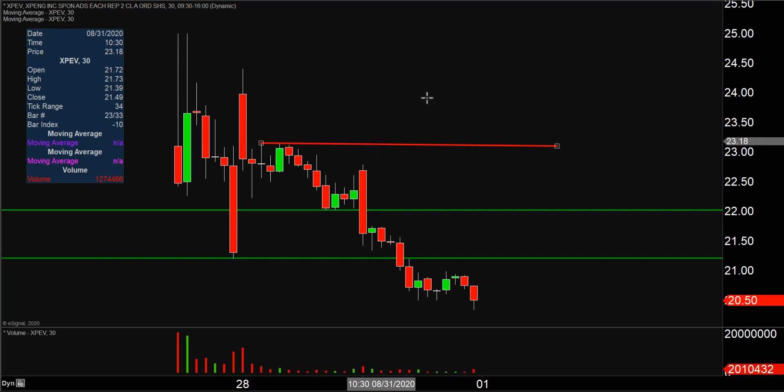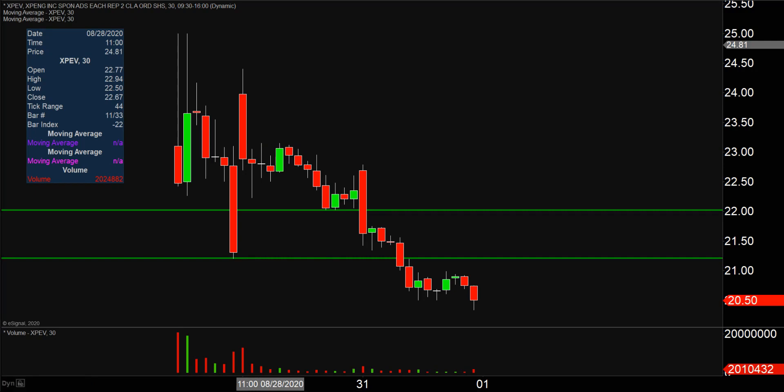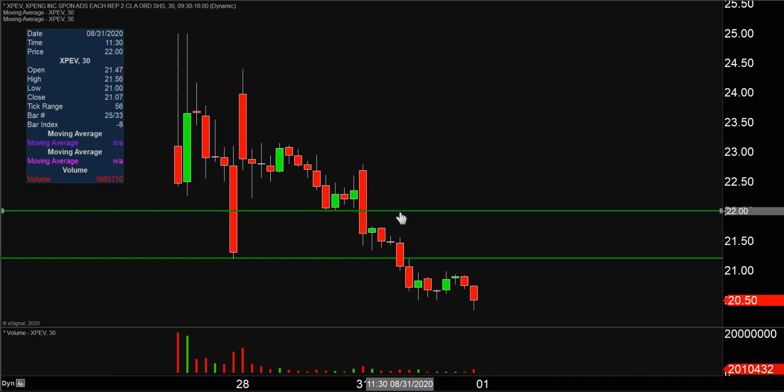First thing I'm gonna do is just get rid of that line. That level has served its purpose for now, and from a presentation standpoint, I don't want to risk causing clutter and confusion because there are lines everywhere. So let's try to keep this analysis as clean as possible.